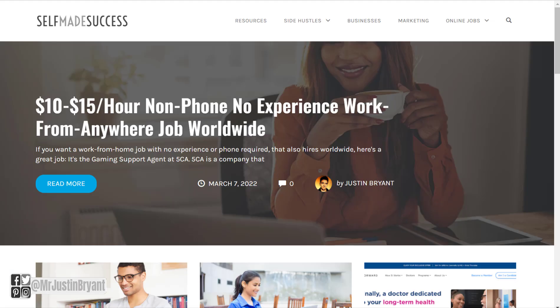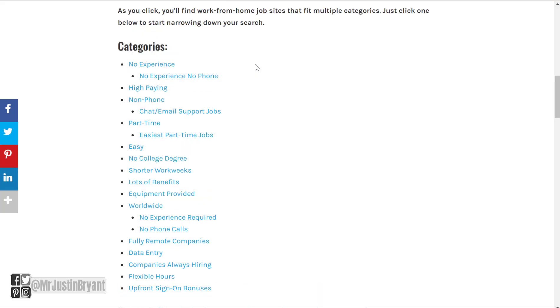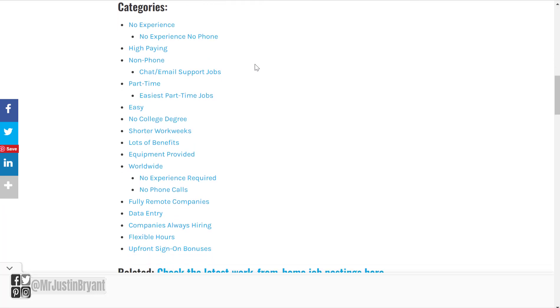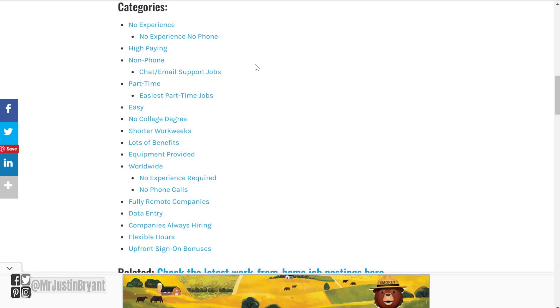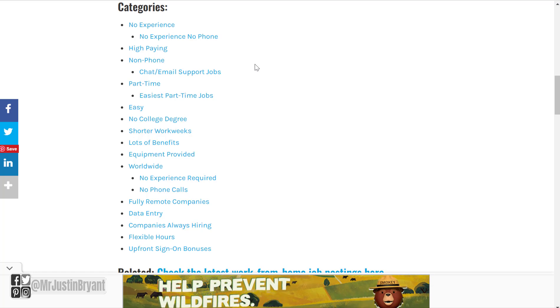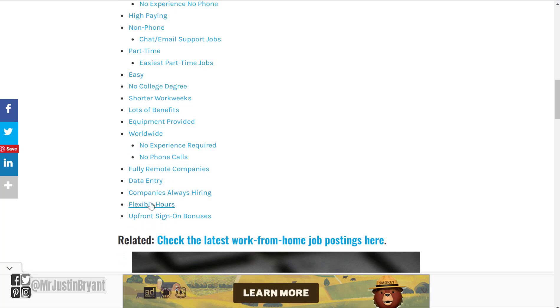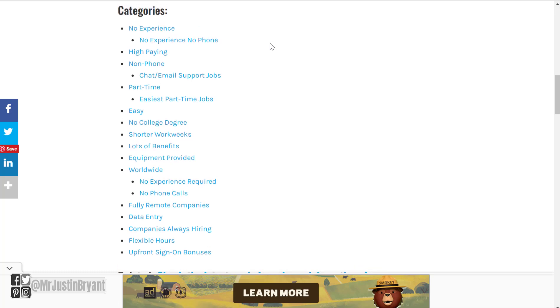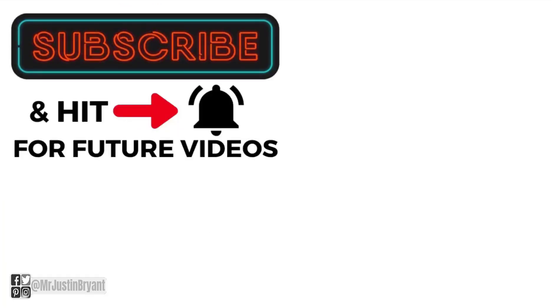As far as company reviews, they don't seem to have a lot yet on their Glassdoor page. But if you want to find more work-from-home jobs like this one, you can go to selfmadesuccess.com, go to online jobs, and then the online job finder. This will help you find different work-from-home job categories, including other no-phone work-from-home jobs, ones that hire anywhere worldwide, and some that have flexible hours. I have lots of different categories and some of the best companies for each category, and I'll keep adding to this page over time so you can bookmark it for future research.